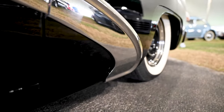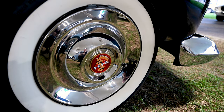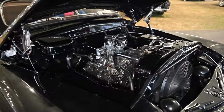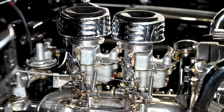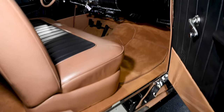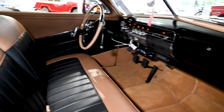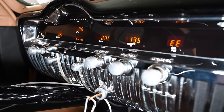Another neat touch are the Cadillac Sombrero hubcaps in the middle of wide white wall tires. Power comes from a flathead V8 with Offenhauser aluminum cylinder heads, an Edelbrock dual intake, and a pair of Stromberg two-barrel carbs. The black color theme carries into the interior, which is two-tone with a caramel tan, and a vintage air system has been added along with Dakota digital gauges.